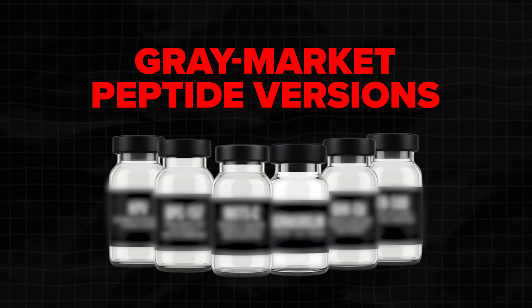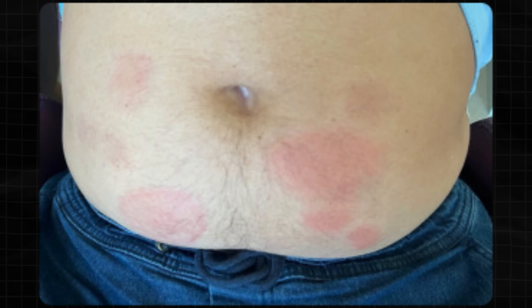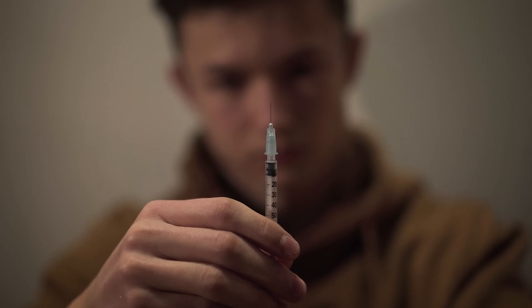The gray market versions — that's where most people are buying contaminated products sending people to the ER, injection reactions causing painful welts, and dosing so chaotic that nobody knows if they're taking 10 times too much or 10 times too little. This is serious.